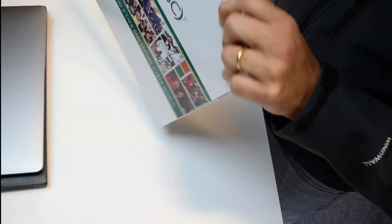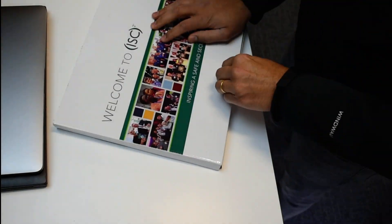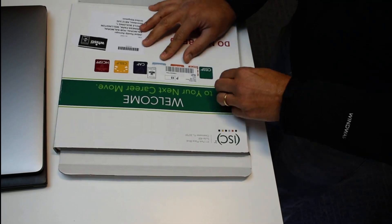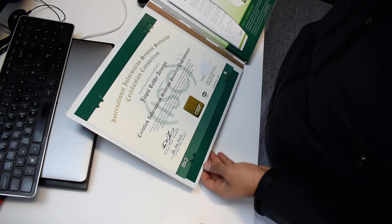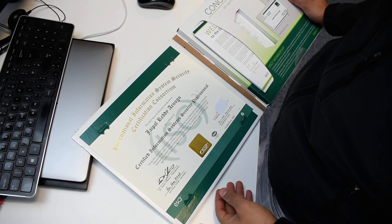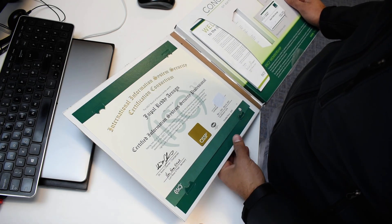I'm super excited for this — this is months of hard work. Let's see, okay, I'm opening the box here. Oh wow — a certificate with golden letters! This is awesome, I'm super impressed.